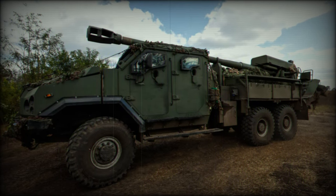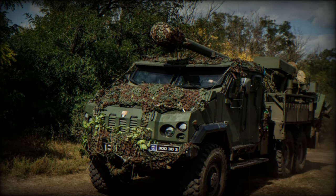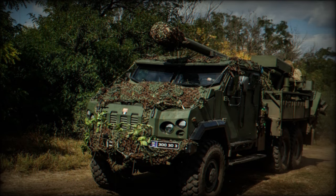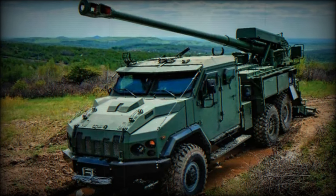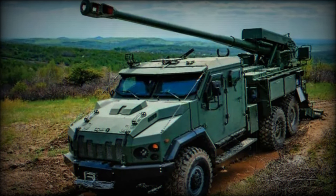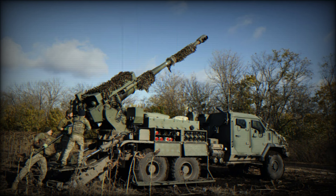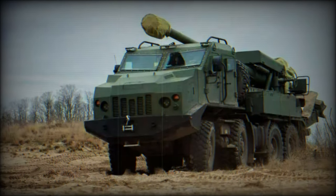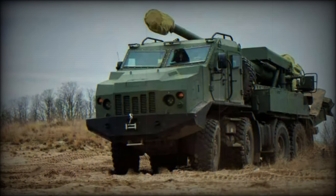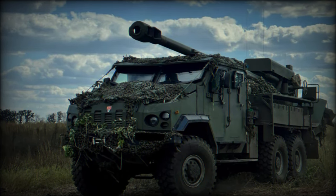The Bodana 4.0 is often compared to the French-made Caesar (camion équipé d'un système d'artillerie), another truck-mounted howitzer highly regarded for its performance in various military conflicts. While both systems share similar characteristics such as mobility and ease of deployment, the Bodana 4.0 has been specifically designed to meet the tactical demands of the Ukrainian armed forces. One key advantage is its integration with local command and control systems, allowing for seamless communication and coordination with other Ukrainian military assets. Additionally, the Bodana 4.0's design is optimized for the challenging terrain and logistical conditions of Ukraine, offering better adaptability in the country's diverse landscape.